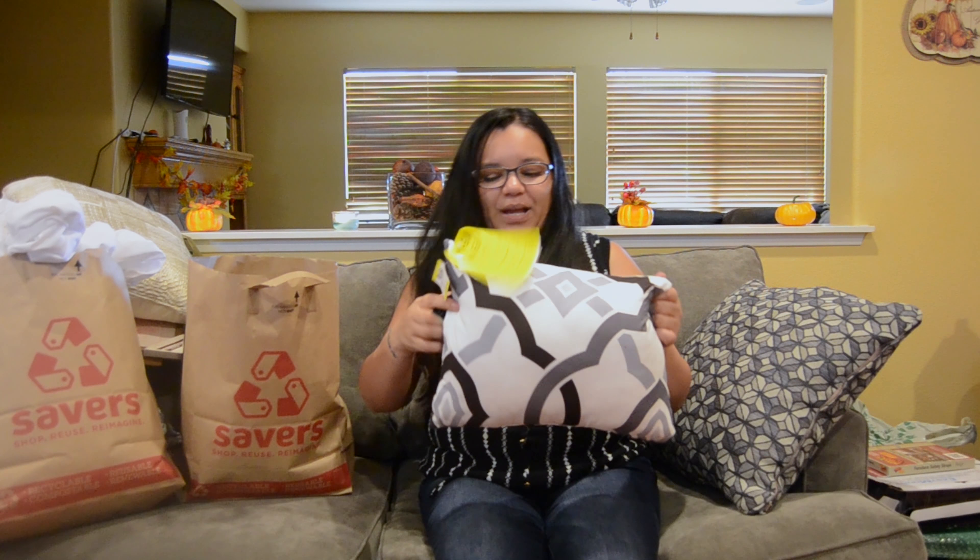I also found Ann Taylor Loft shorts. I know we're going into colder season, but it's California — it doesn't get super cold. These were $3.99 and they're a really cute black and white print, size 16.